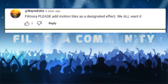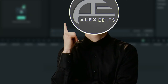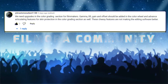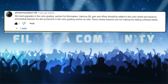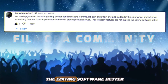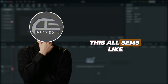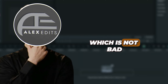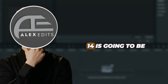Please add motion tiles as a designated effect. We all want it, I agree. All these comments are serious, but this is more serious: we need upgrades in the color grading section for filmmakers. Lift, gain and offset should be added in the color grading wheel, and advanced articulating features for skin protection in the color grading section as well. These cheese features are not making the editing software better.